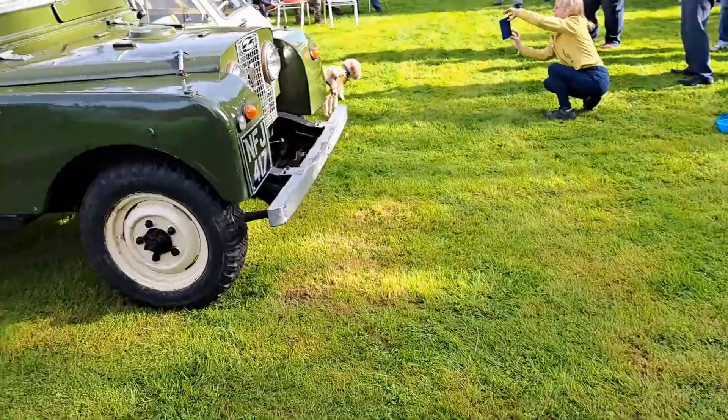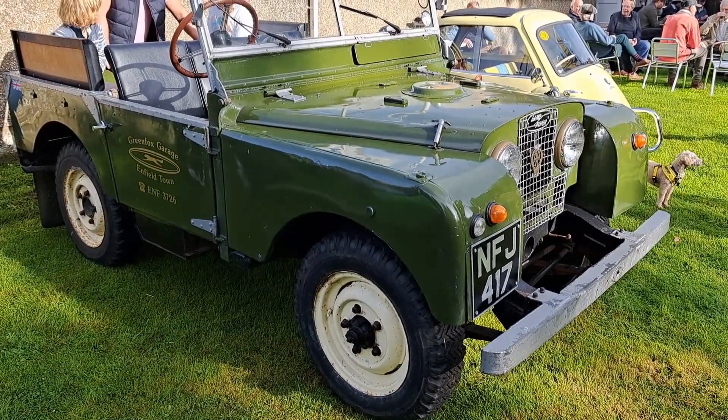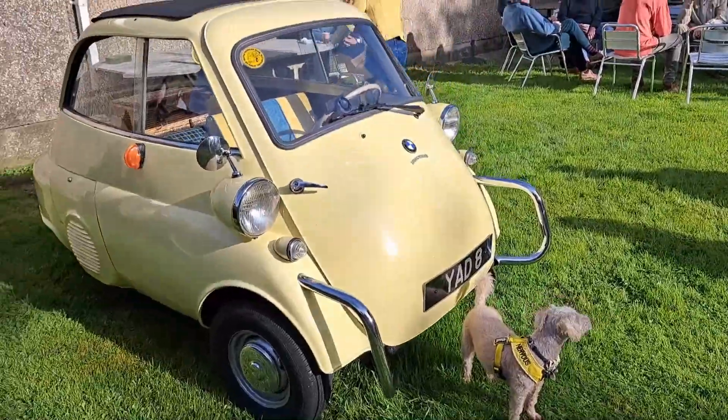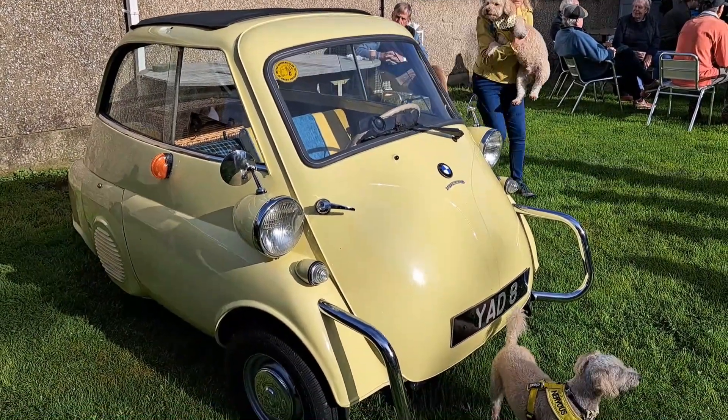Bit of a contrast, really, with this Series 1 Land Rover next to it. That's three Series 1s in one little show. And we've got a BMW Isetta - three wheels; you could get four wheels in some markets. We only got three, I think, in the ones built over here.